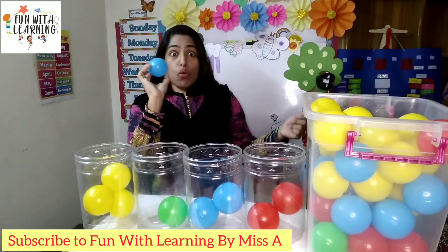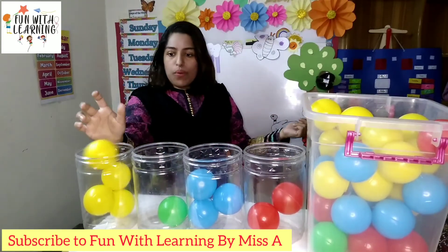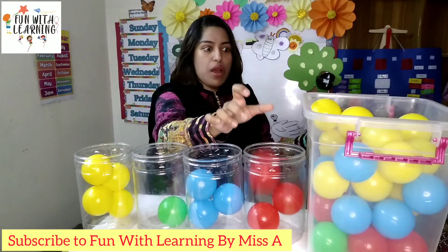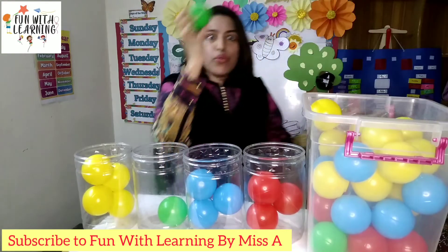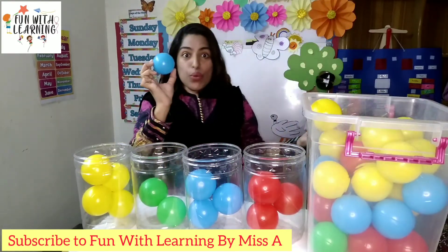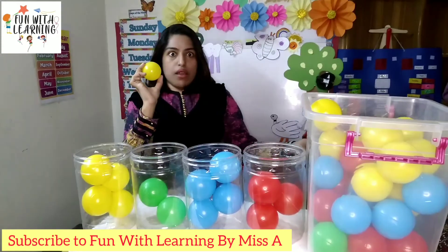Blue again. Yellow. Oh — red. Green. Blue. Okay, my jars are filling. Yellow.